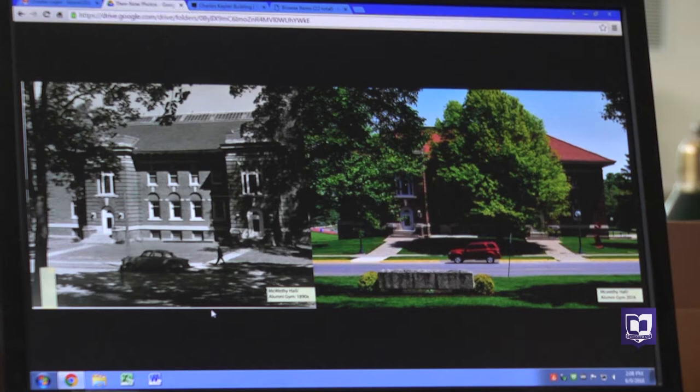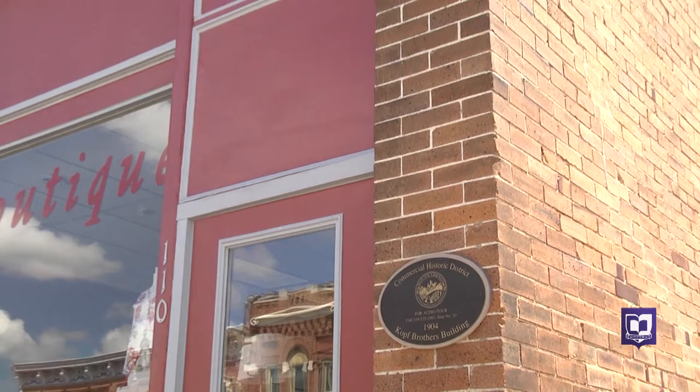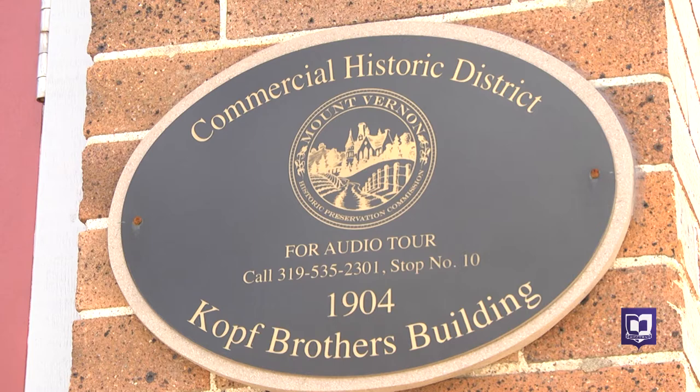The students are partnering with two community groups for this project: the Mount Vernon Historic Preservation Commission and the Mount Vernon Lisbon Community Development Group. They're contributing the Cornell information to a project those groups began in 2014 to create self-guided audio tours for three national registered districts — Mount Vernon's commercial district, Cornell's campus, and Ash Park.